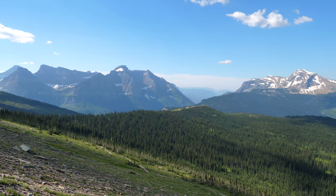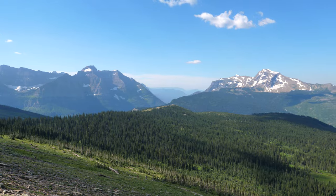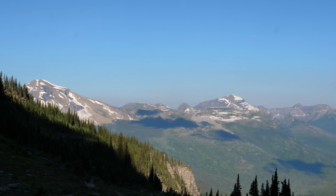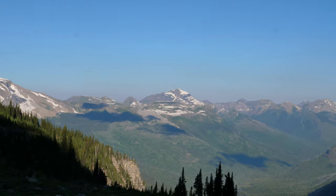However, the weather also starts to turn in September and it's not uncommon for wildfire activity to create hazy conditions during late August or early September. When attempting hikes like this, it's always advisable to check trail conditions and for any closures directly with the National Park Service. I'll leave a link to where you can do that in the video description below.